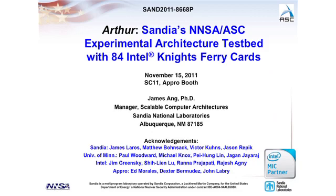Good afternoon, everyone. I'm here to talk about Arthur, a new experimental testbed that Sandia just accepted from APRO. It's a first-of-a-kind system with 24 Intel Knights Ferry co-processors. I'd like to acknowledge colleagues from Sandia, Paul Woodward and his team from the University of Minnesota, several people from Intel, and of course APRO International. Thank you all for working on this project.